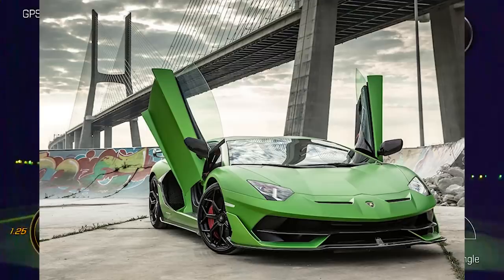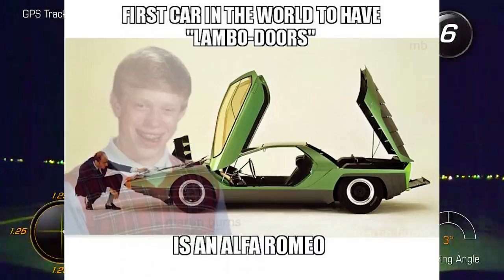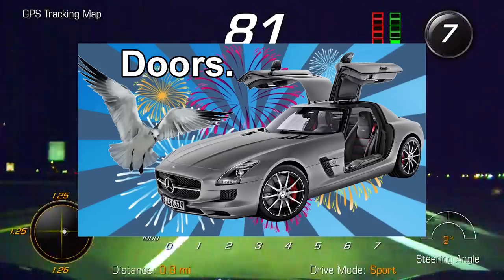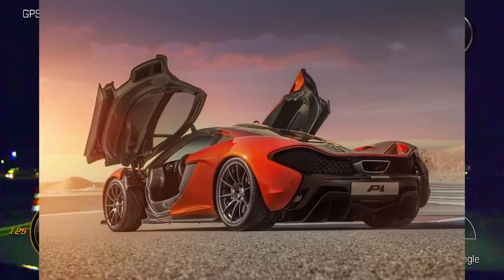Whether it's scissor doors — which were actually made by Alfa Romeo, by the way, so it's kind of weird that people call them Lambo doors, because Lamborghinis are not actually the ones that make them. I've already got a try-hard nerdy video where I explain all of these, but you can watch that after this one.